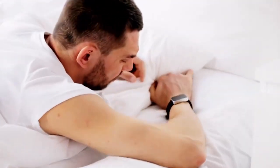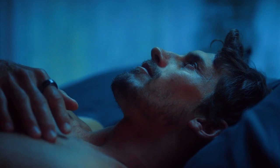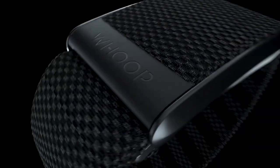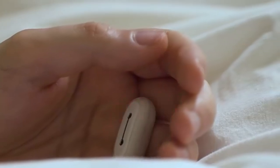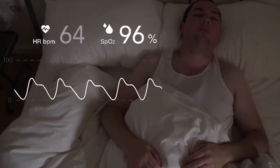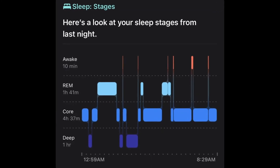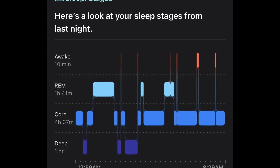These devices can be wearables that you wear on your wrist, finger or head throughout the night, like rings, smartwatches or fitness bands. They use sensors to detect your body movements, heart rate, body temperature and blood oxygen levels, and use algorithms to estimate your sleep stages such as light, deep and REM sleep.